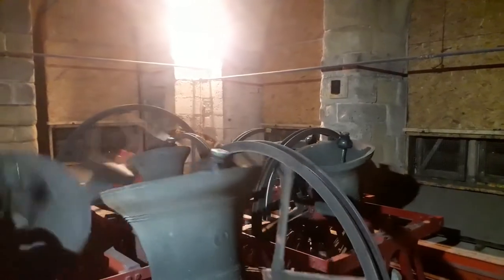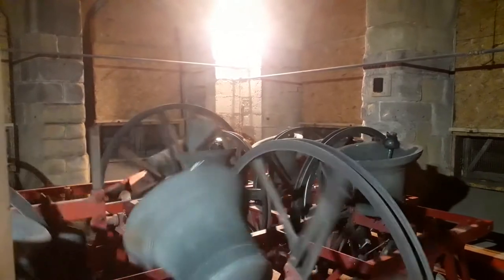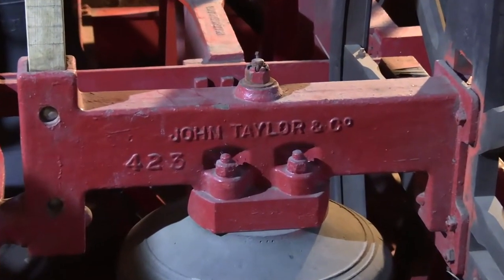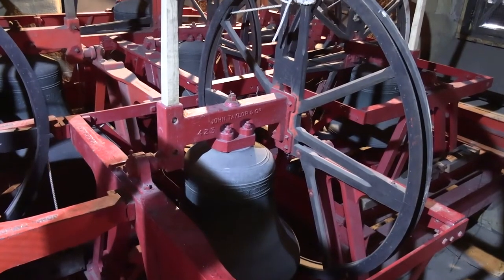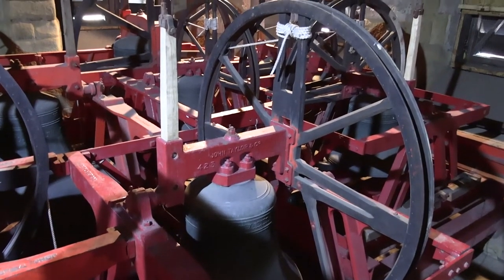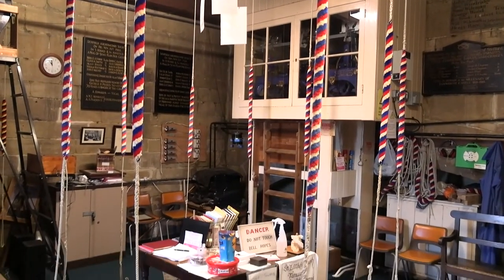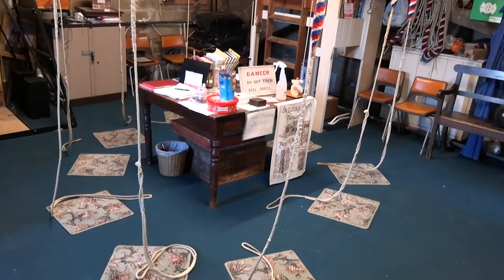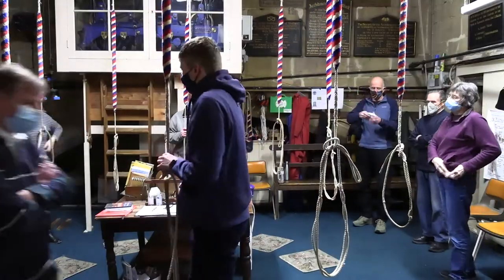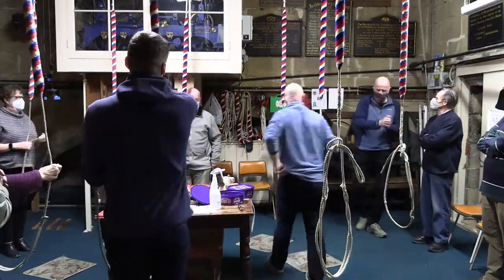The ten bells at St Editha's, the largest of which weighs over one tonne, were all cast at John Taylor's Bell Foundry at Loughborough, now the only surviving bell foundry in the UK. The bells are hung in the belfry so that the ropes in the ringing room drop to produce a circle, which goes clockwise from the smallest, highest note bell round to the largest, deepest note bell. The reason for this is that a circle allows the ringers to see each other easily, which is important when change ringing.